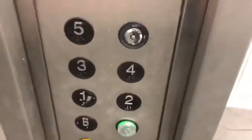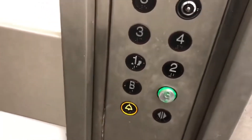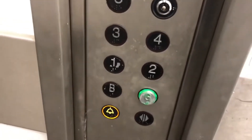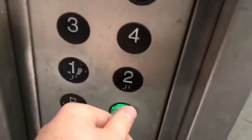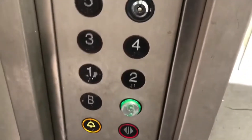Floor one. B's locked off. Doors opening. Going down. Please mind the door. Doors closed.